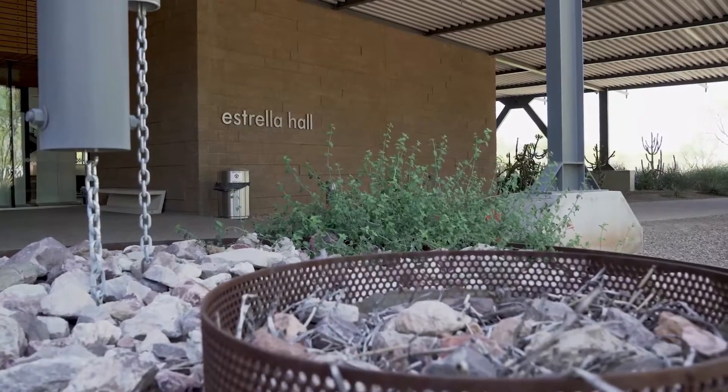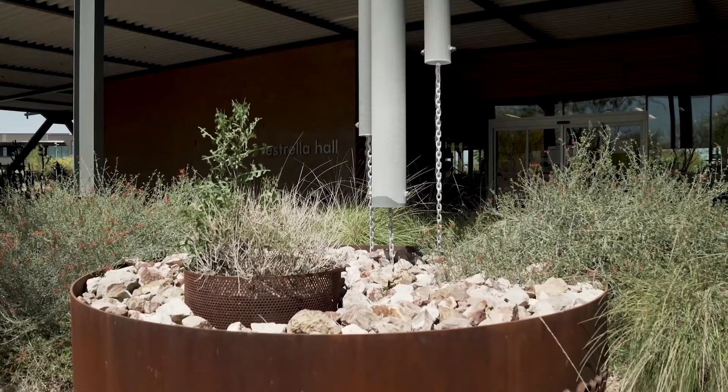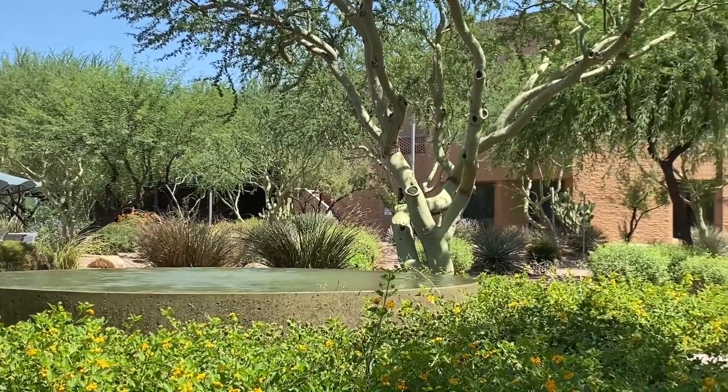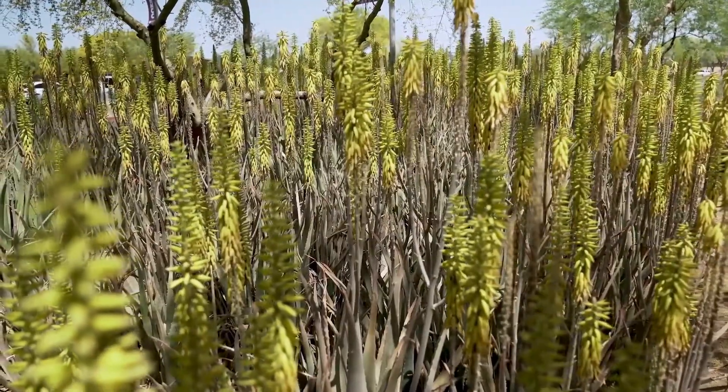Natural cisterns capture and store rainwater from Estrella Hall's roof to feed streams and irrigate the linked gardens that are a fundamental part of the campus. Landscaping uses low-maintenance desert plants to emphasize entryways, provide shade, and separate spaces, creating a sense of tranquility and discovery.